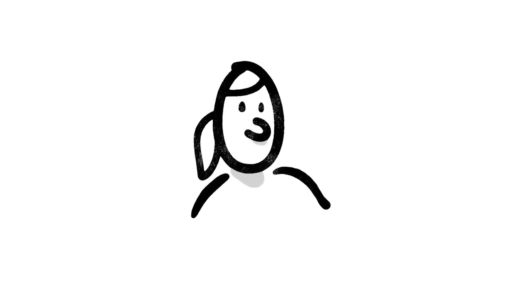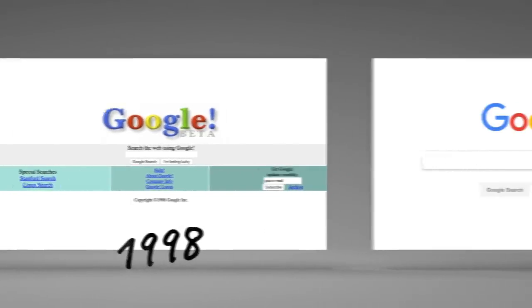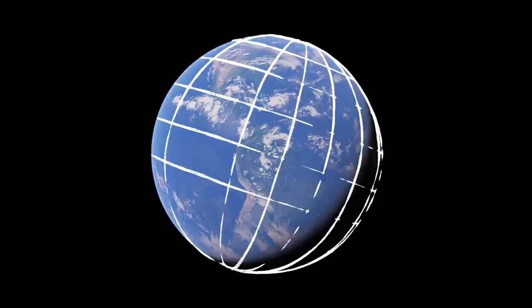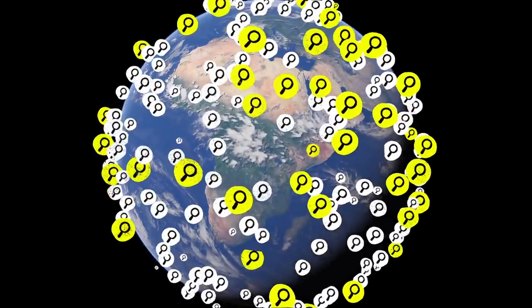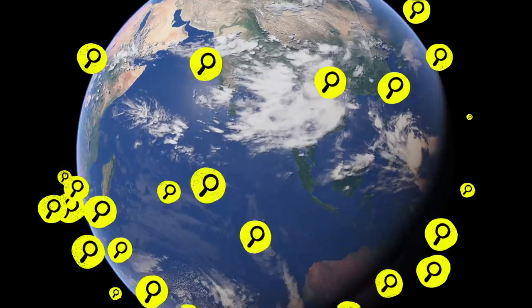OK, good time to take a breath. This last part is about how we make changes to search, and it's important. Since 1998, when Google went online, people seem to have found our results pretty helpful. But the web is always changing, and people are always searching for new things. In fact, one in every seven searches is for something that's never been typed into the search box before, by anyone, ever.